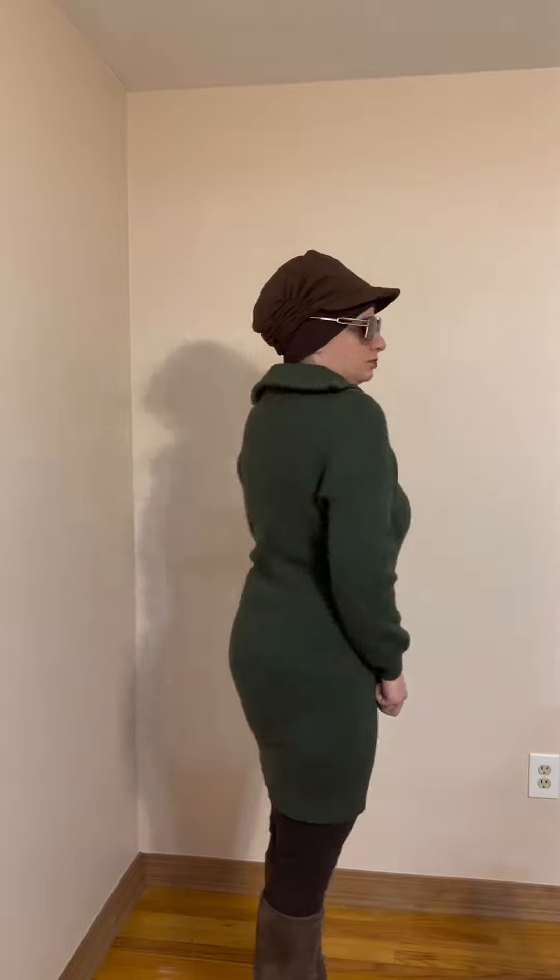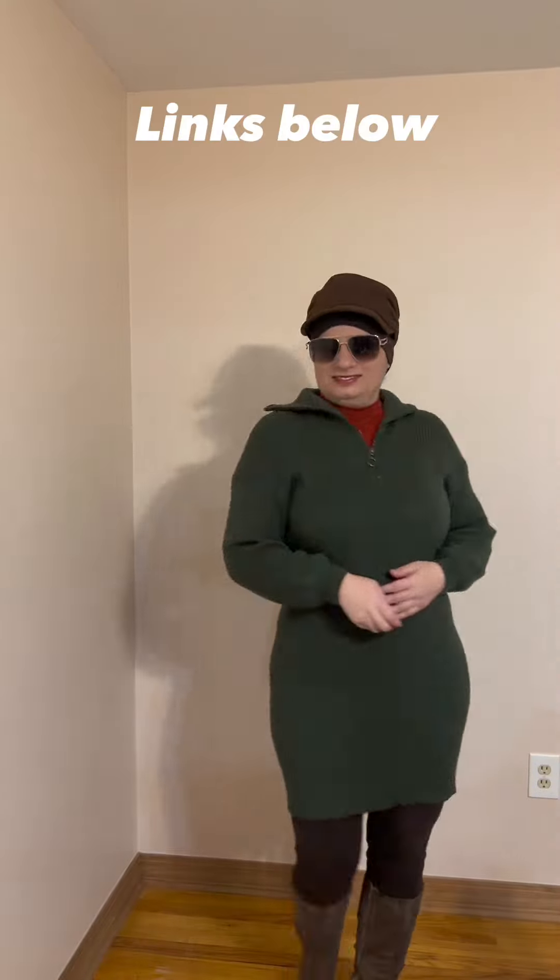Winter wardrobe staple sweater dress paired with some leggings and some boots. It's a half-zipped sweater with dropped shoulders. Great material, great fit, and it has so much stretch that it just lays perfect on you. Love this. Thumbs up.